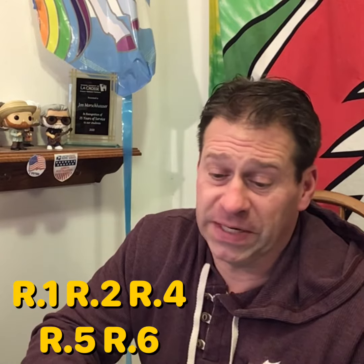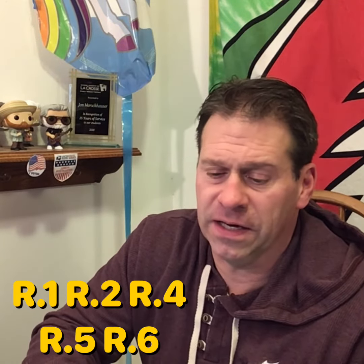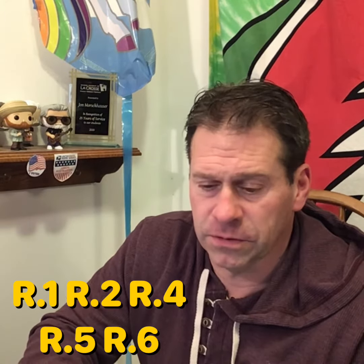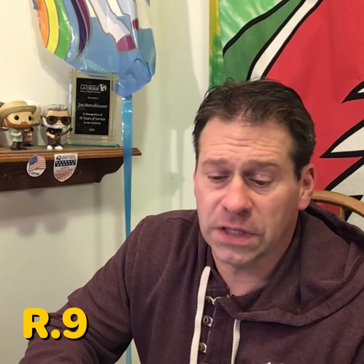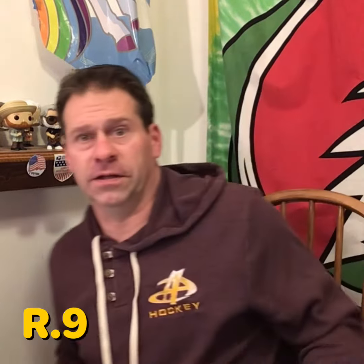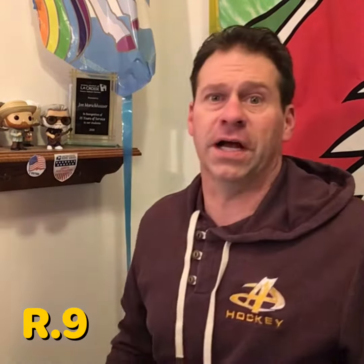Really basic stuff. And if you do get done with that, and I know there's a couple kids who are already done with those, you can go on to R9, which is unit rates. That's what we've been learning the last few days, and we gave that a shot yesterday too. So R9 is an option if you're done with those other ones.